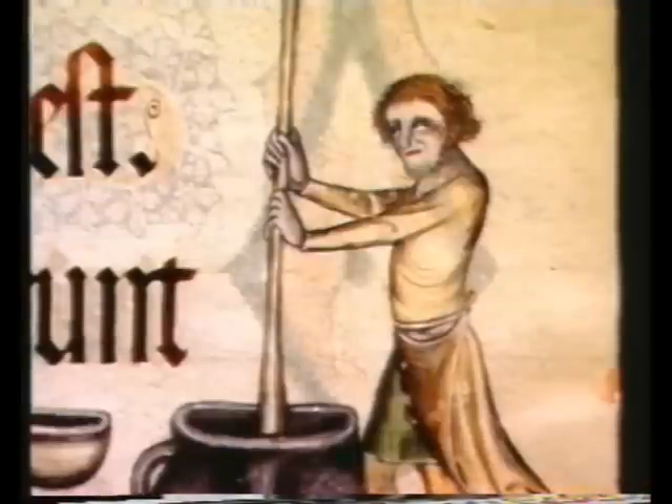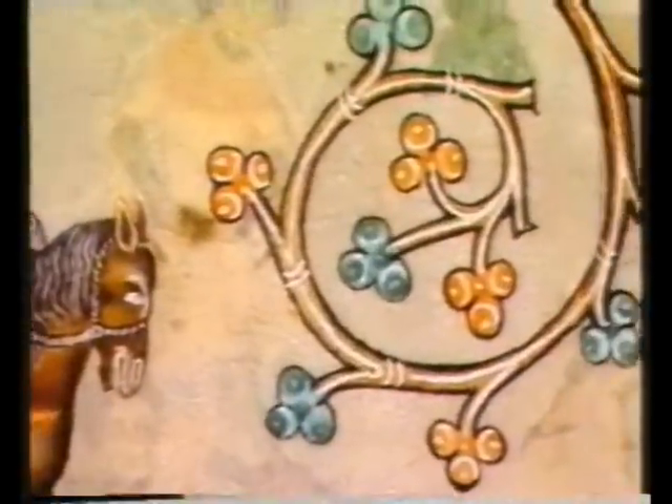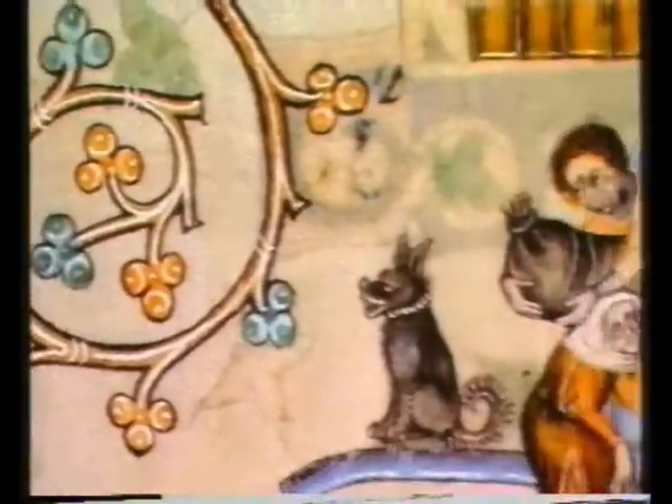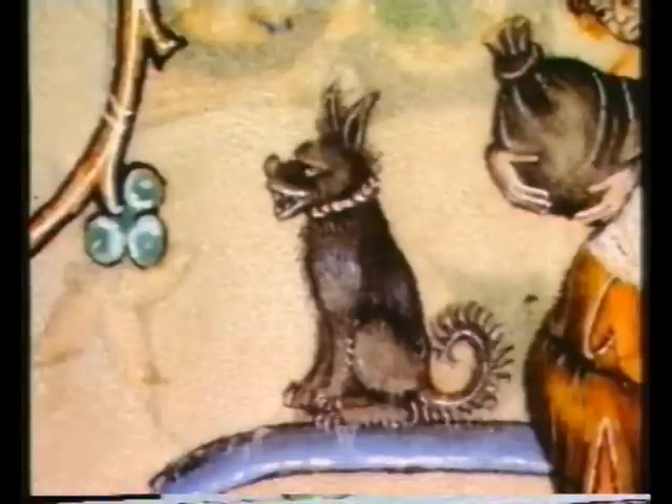Corn flour, made into a porridge-y mush, was probably the most important part of their diet. There were two mills that they could use, both belonging to the Luttrell family. One was a windmill, seen here guarded by the miller's dog, who'd have been useful in keeping rats away.